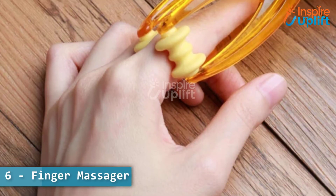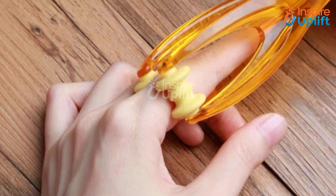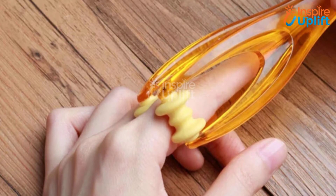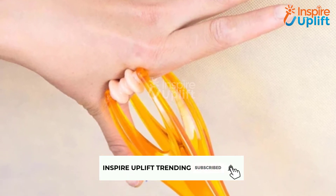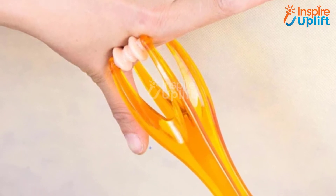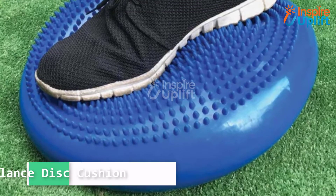At number 6 we have finger massager. Get this finger joint and circulation massager for your loved one who has to work on a laptop for a long time. Painless muscles and an improved sense of touch can help your mate work diligently and efficiently.